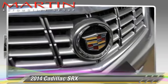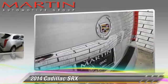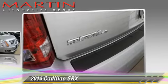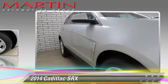The 2014 Cadillac SRX, powered by a 3.6-liter V6 engine with a 4-speed automatic transmission. This well-equipped vehicle features front-wheel drive and ABS.